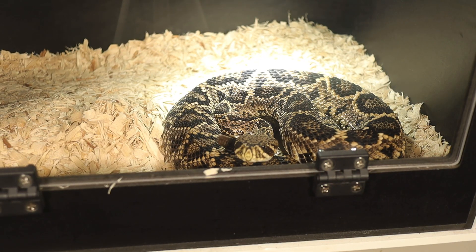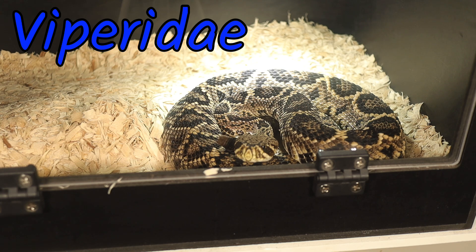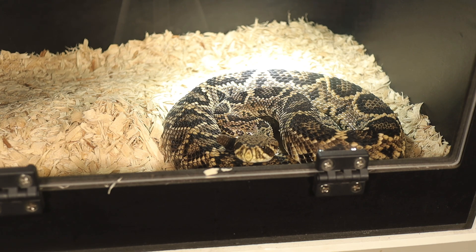The Eastern Diamondback Rattlesnake belongs to the Viperidae family, which includes all vipers and pit vipers. Specifically, it falls under the genus Crotalus, which is characterized by the distinctive rattles.